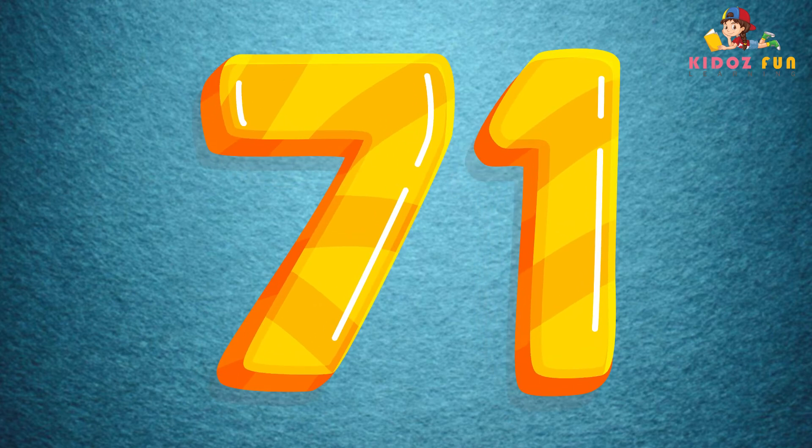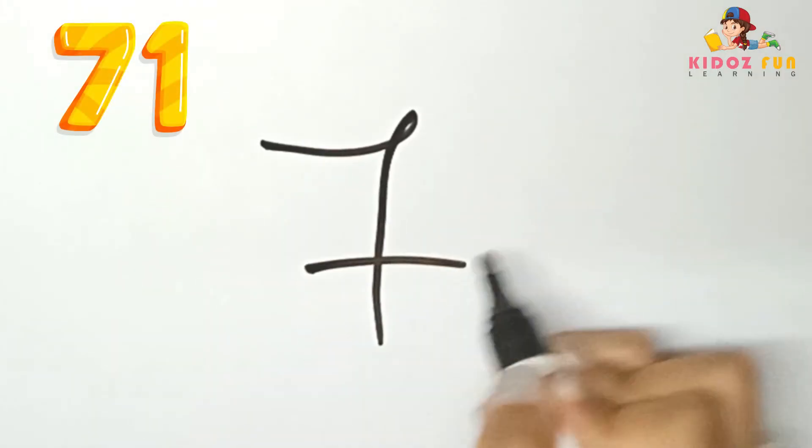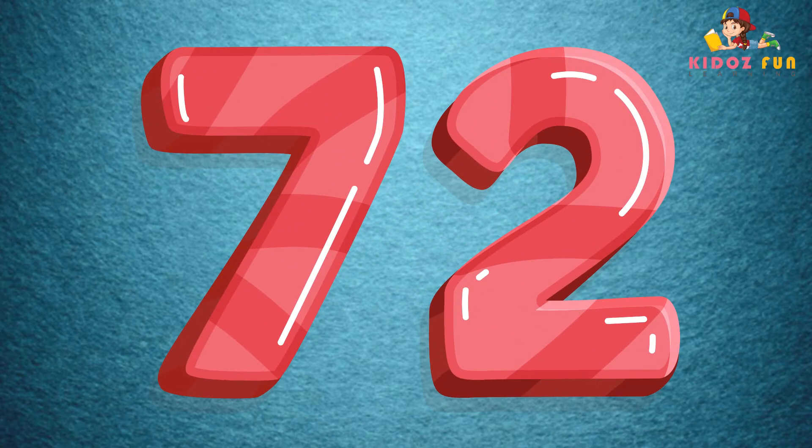71, let's write number 71. 72, let's write number 72.